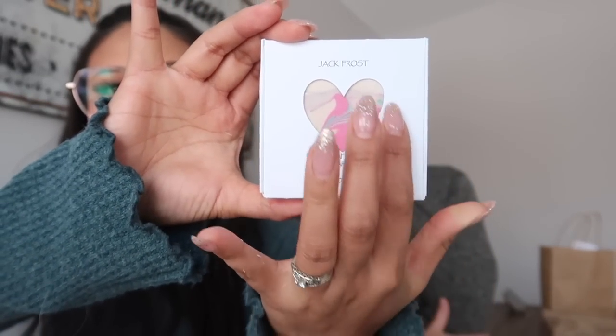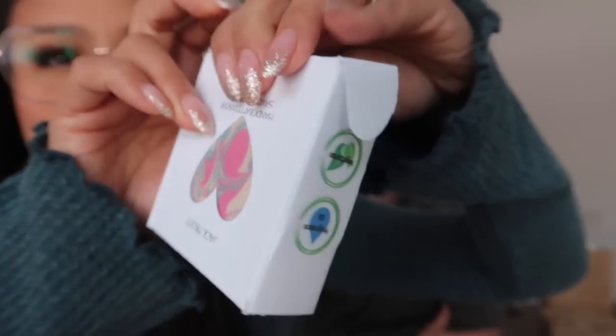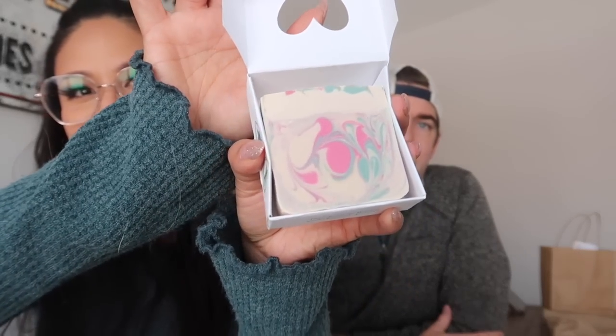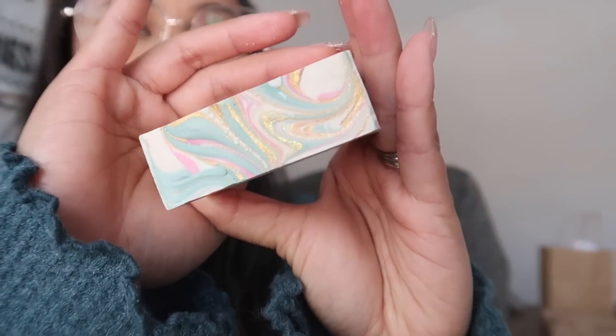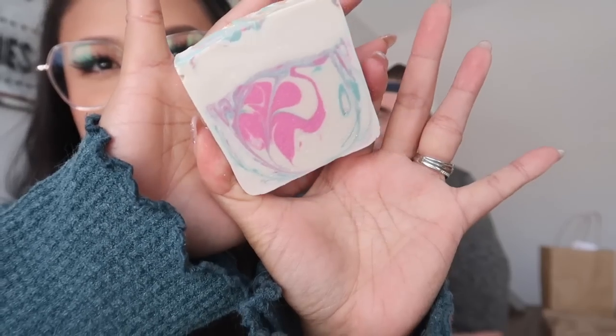The last soap we picked up is Jack Frost by Acadian Heart Soap Company, who we've run into a few times — this is our second soap that we bought from her. She is also located in Calgary. Another gorgeous box design — I love the heart cut out. We wanted a Christmas soap, and her Jack Frost soap smells really good — nice peppermint scent with vanilla and pine. I love how the sides of the box have more information. The soap itself has gorgeous swirls and a gold swirl at the top. Definitely a good bar for Christmas.